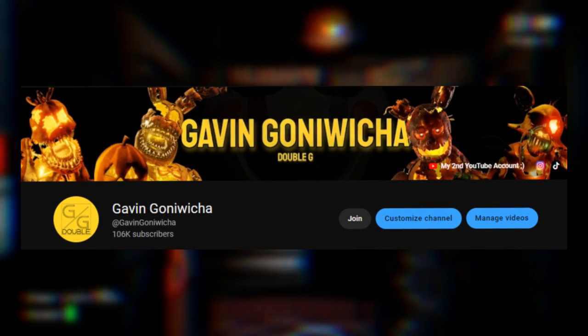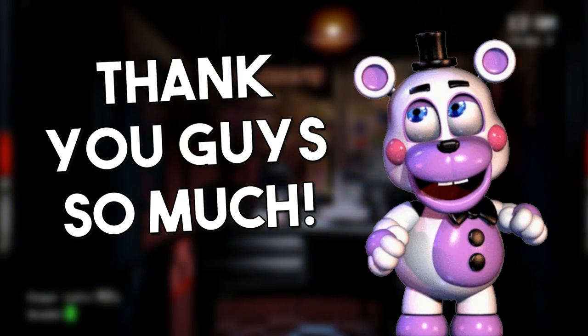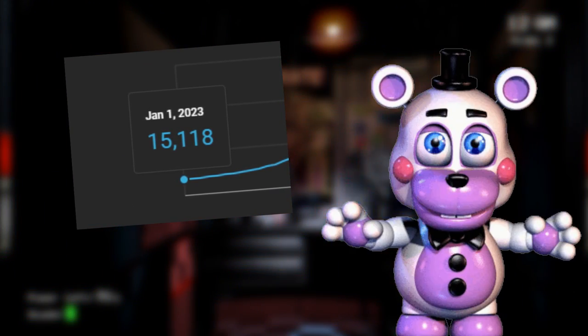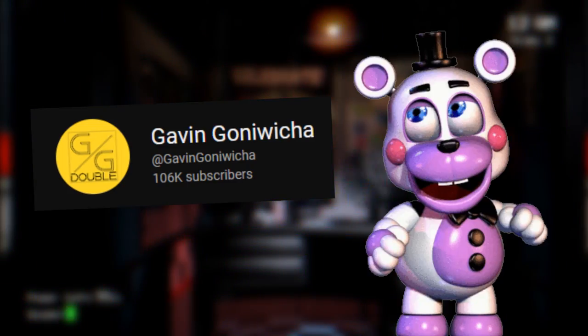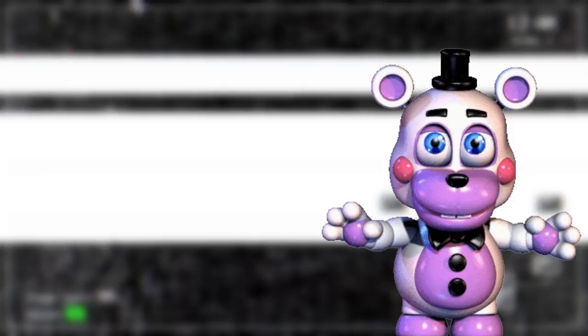Thank you guys for 100,000 subscribers. If you want to skip this quick intro, just skip one minute into this video. I just want to say thank you for this amazing milestone. At the beginning of the year we were at 15,000 subscribers and now we're at 100,000. It's crazy that you guys have come this far to support me and help me reach my goal.